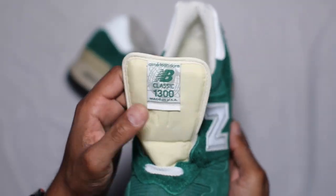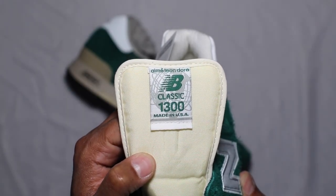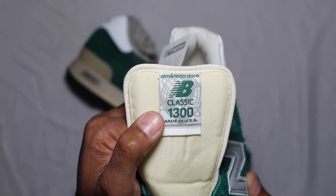Outside of that, you got Aimé Leon Dore on the tag, so that's a nice little branding hit. I'll bring it a bit closer so you can see — very clean, classic 1300 made in USA.